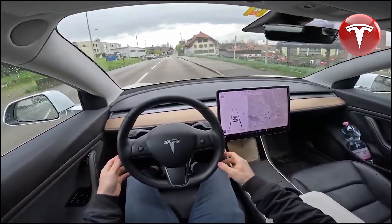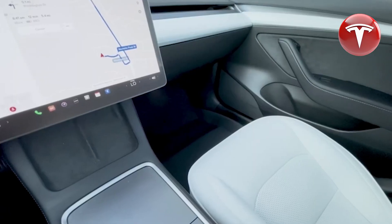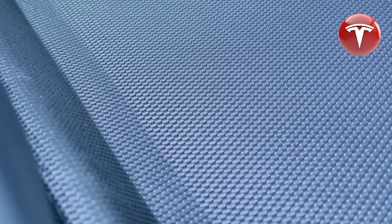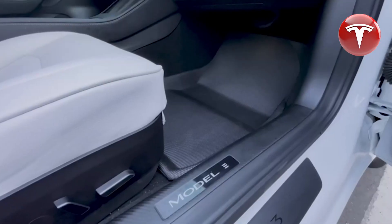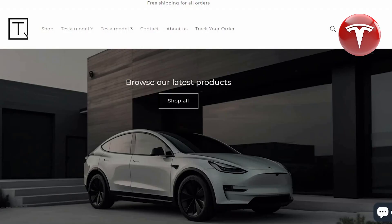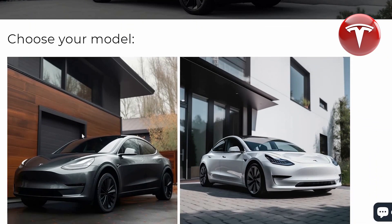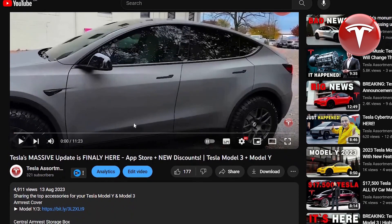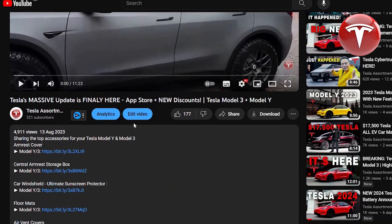It appears that Tesla has officially launched the next generation of a crucial product. As a Tesla Model 3 owner, I often look for various accessories for my car. This week I ordered floor mats from the Tess Assortment Store and was pleasantly surprised that the product arrived in 8 days, is of high quality, and fits my car well. I decided to recommend this store and have left the top 10 accessories for Tesla Model 3 and Model Y that I've already ordered in the description below.